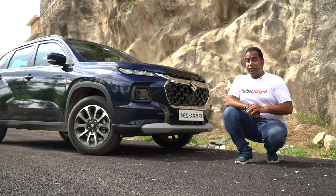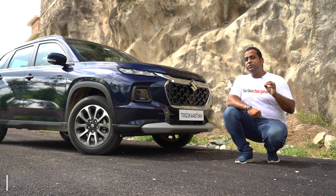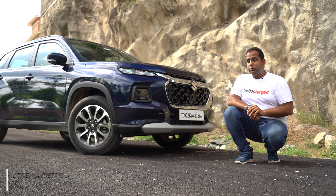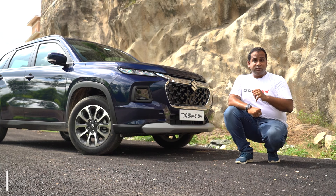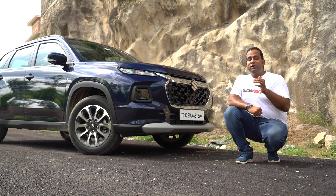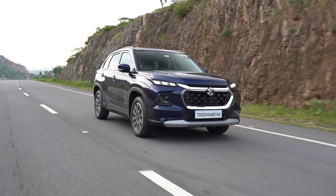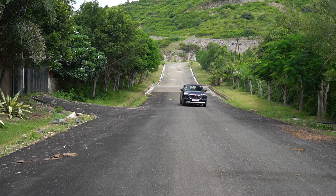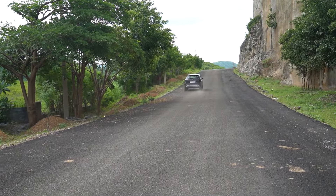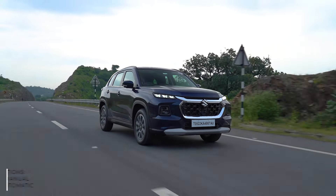We are driving both versions of the Grand Vitara — the mild hybrid and the strong hybrid. The mild hybrid uses the same 1.5-litre, 4-cylinder naturally aspirated petrol engine seen in the Brezza, with outputs of 103 PS and 136 Nm, paired with either a 5-speed manual or 6-speed torque converter automatic with paddle shifters. The 1.5-litre engine offers a sprightly feel with linear power delivery and brisk acceleration. We only drove the automatic version, and while gear shifts are smooth, they could have been quicker. The gearbox suits hassle-free city driving, though at times I felt the need for more grunt.